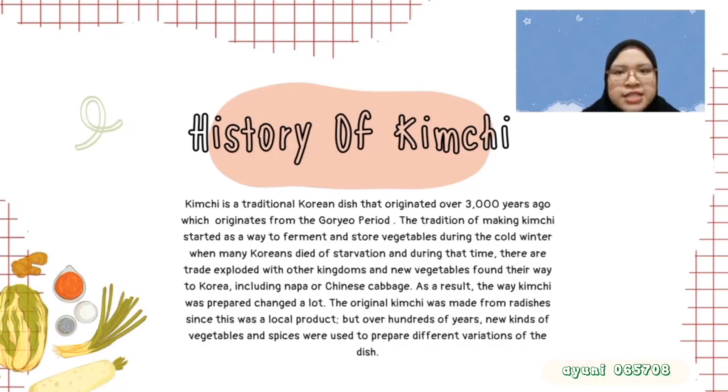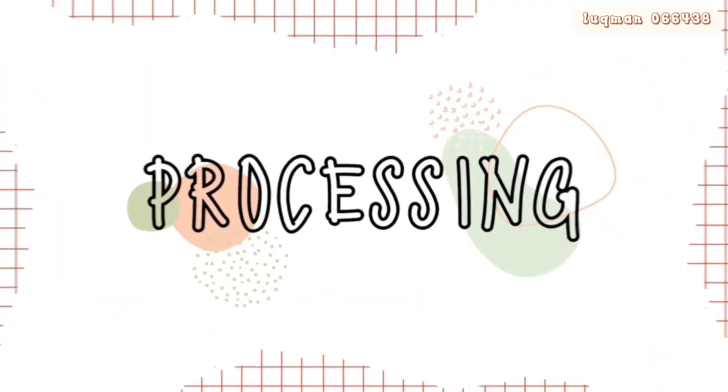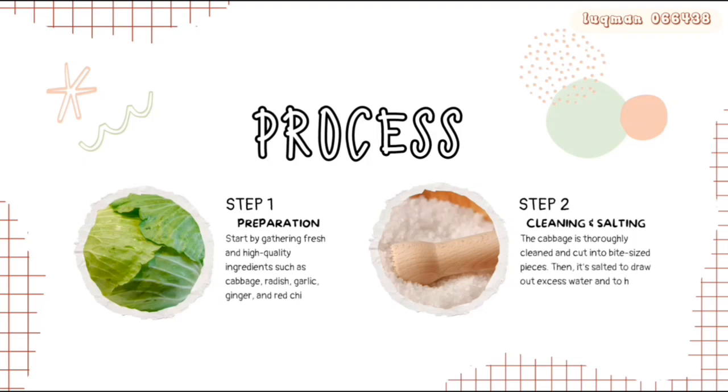The original kimchi was made from radish, since this was a local product. But over 100 years, new kimchi varieties and vegetables were used to prepare different variations of the dish. Today, I will walk you through the fascinating process of manufacturing kimchi. Let's begin.